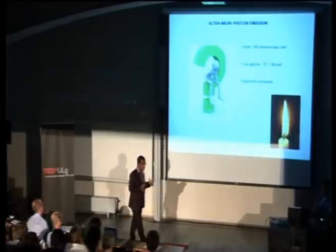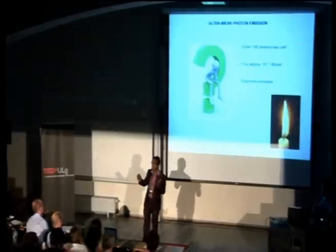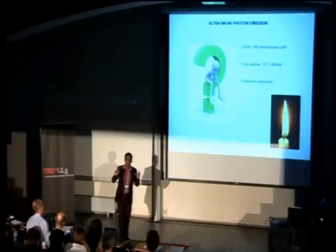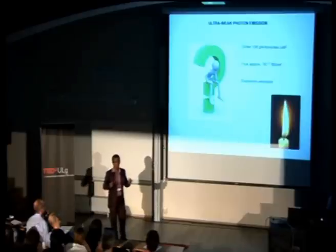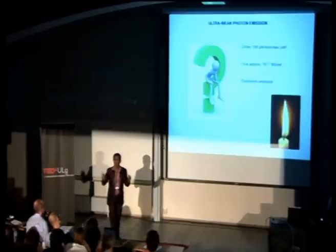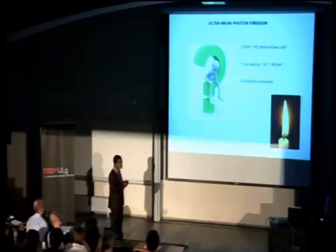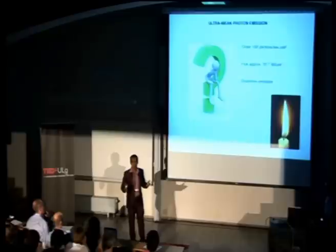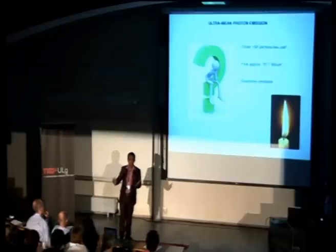Before I move further, I will summarize what ultra-weak photon emission actually is. Just assume a very small candle at a distance of one kilometer from you. You didn't feel anything, you didn't see anything, because our eyes are not sensitive enough to detect this. The intensity of the emission which we emit is just a few photons per second per square centimeter.